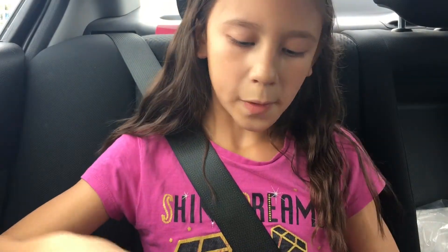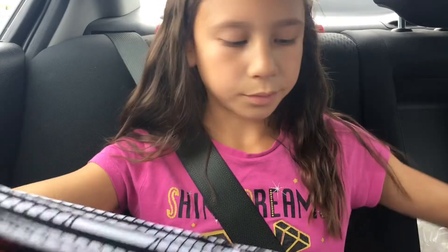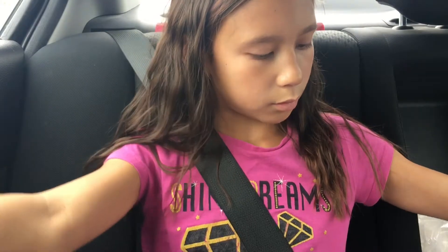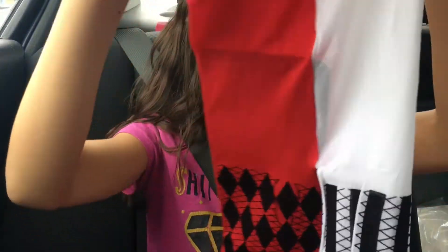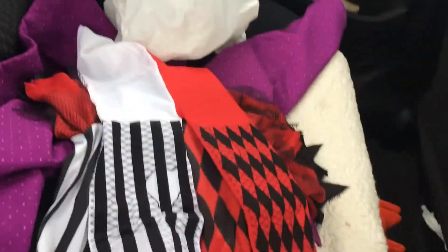Let's just open them. Here they are — there's cardboard in them because they want them to stay flat, not all crinkled up. I'm not gonna take the cardboard out, but I'm gonna show you the leggings. They really match the dress, just like they're supposed to.